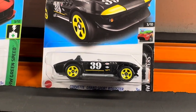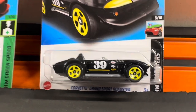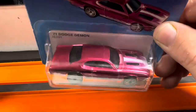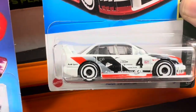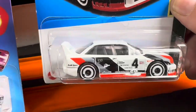Got this '71 Dodge Demon with a pretty Spectre Flame finish — it's an Ultra Hot, I like it. Got an Audi 90 Quattro, this is another one I've raced before. Let's see if this one's any faster.